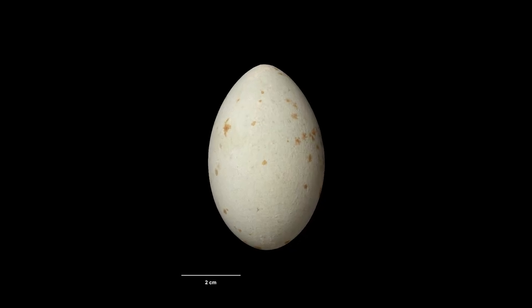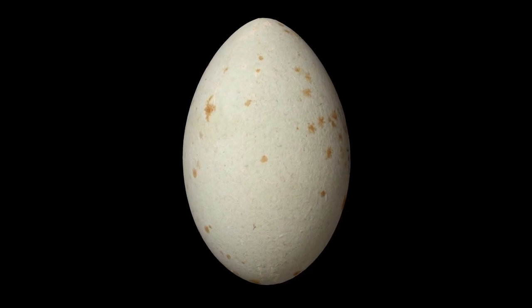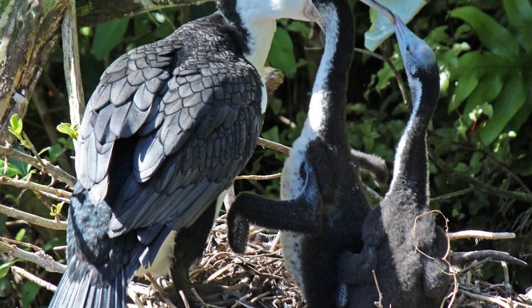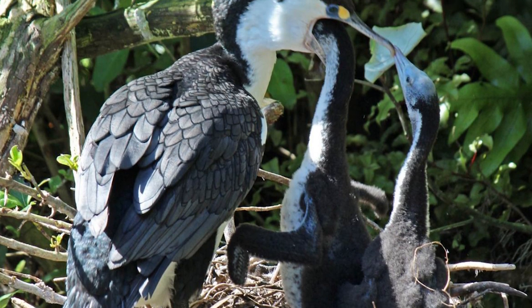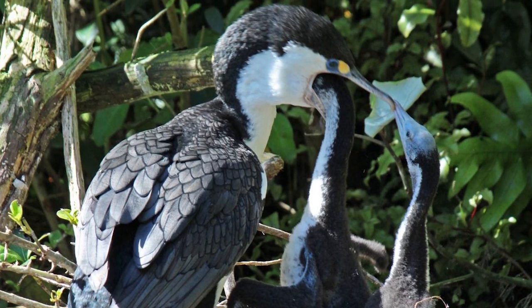Clutches typically contain 2–5 eggs, and both sexes share incubation and care of the young. Chicks start flying at 7–8 weeks of age, and remain at or near the colony to be fed by their parents for a further 10–11 weeks.